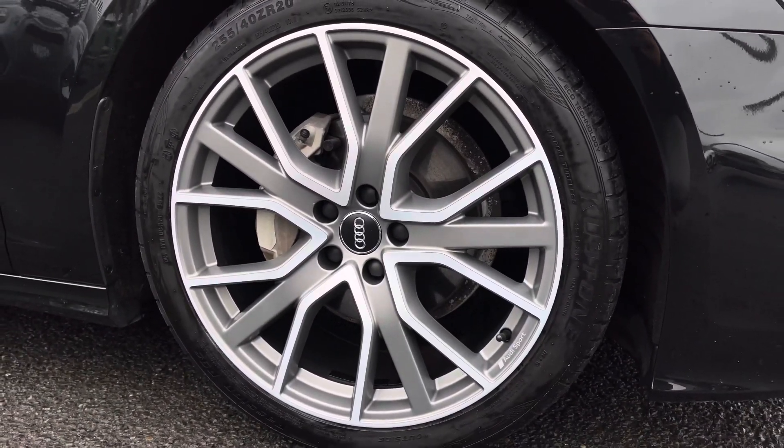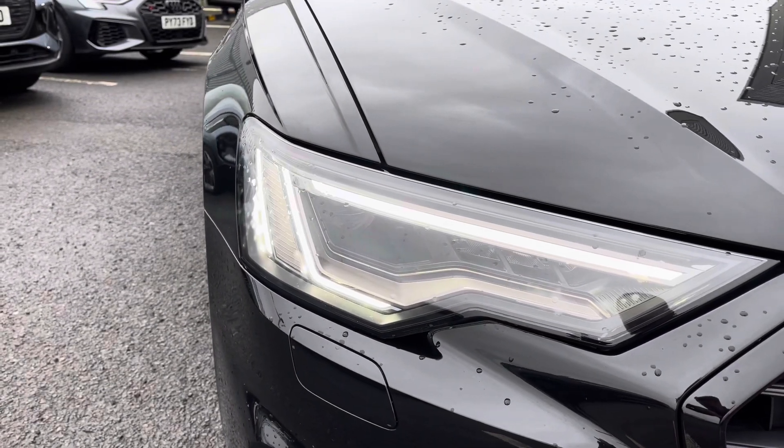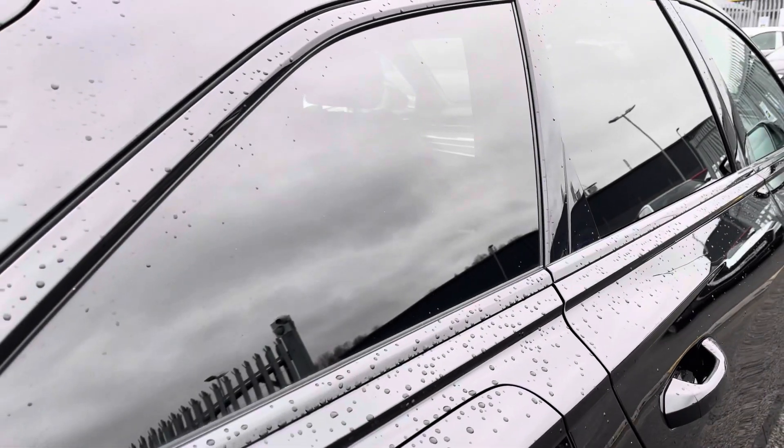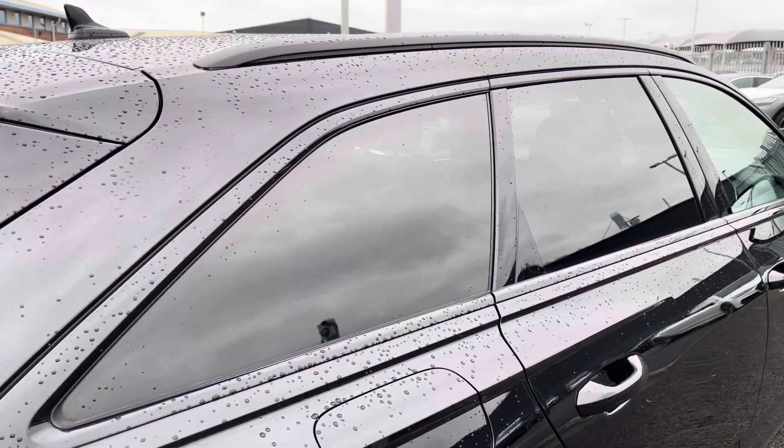It sits on the 20-inch 5 V-Spoke Star Design Audi Sport Alloy Wheels, and to the front of the vehicle it features the Matrix LED headlights with built-in daytime running lights, ensuring maximum visibility. It also features the black exterior styling pack, including black mirror housing, window surrounds, as well as the roof rails.